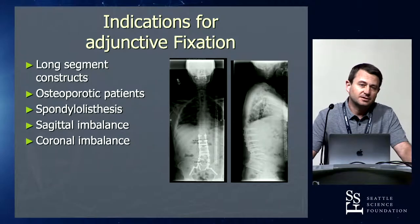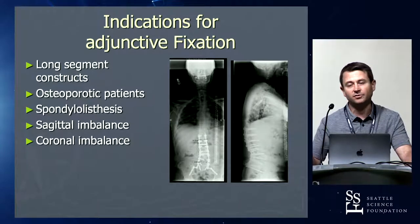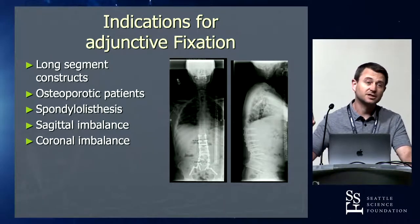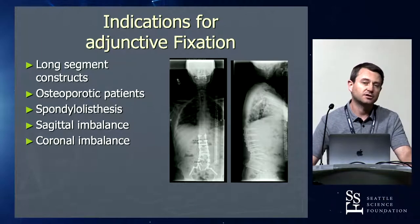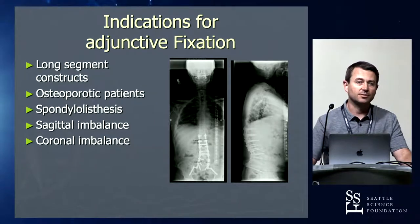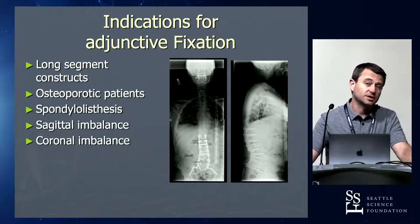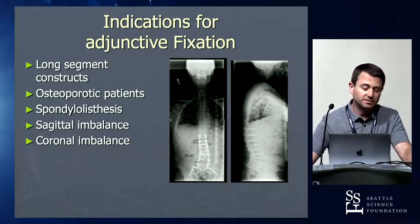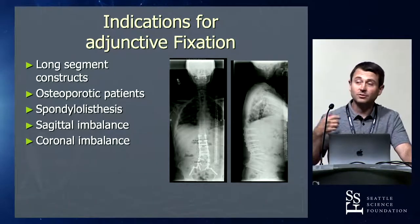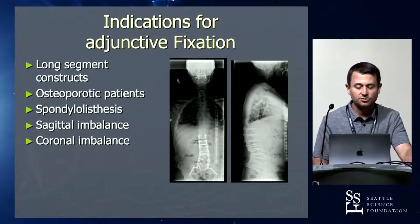With any long segment construct you need to start thinking about iliac fixation. L2 is sort of the tipping point: if you're L2 and above going down to the sacrum, you really need iliac fixation. A good ALIF cage with integrated screws might mitigate that somewhat and help offload the L5-S1 segment, but you can still fracture below with a high-demand construct. Osteoporotic spondylolisthesis even at L4-S1 — if it's an isthmic spondy — I think long and hard about iliac screws. Sagittal imbalance, high pelvic incidence, coronal imbalance, and truncal obesity with a big belly all add significant strain to that construct.